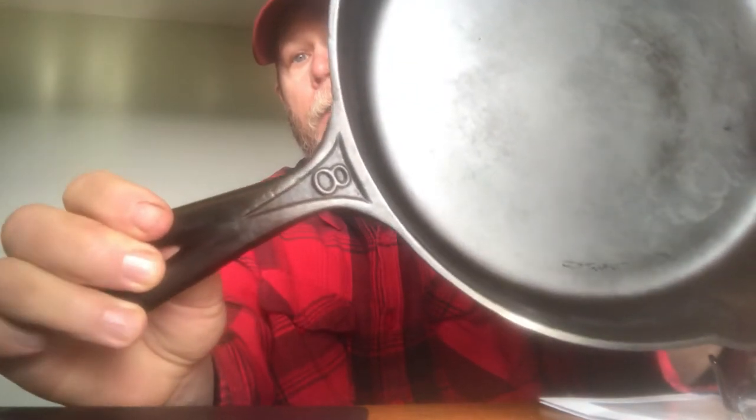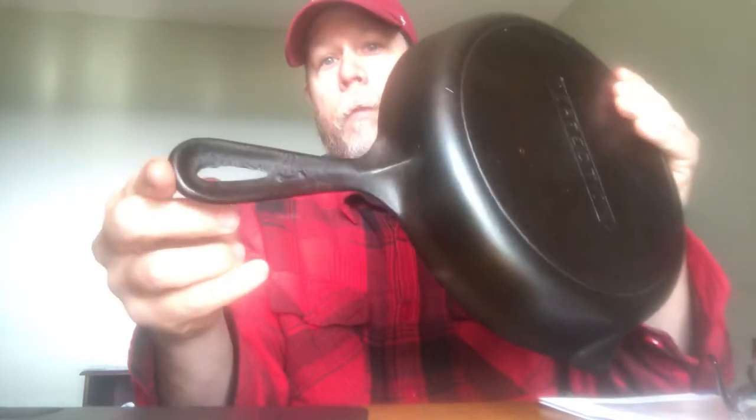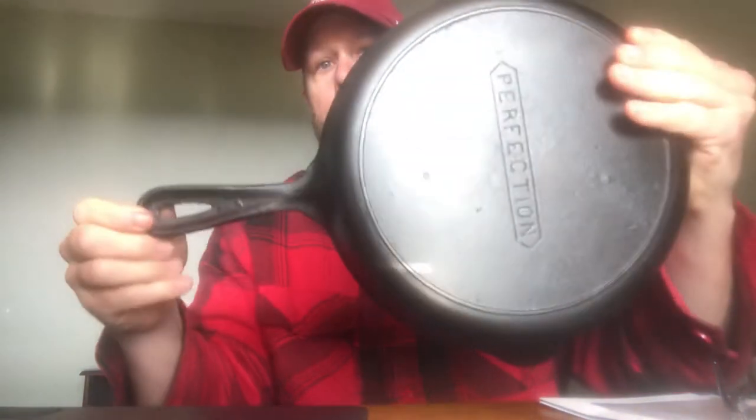It's got the raised number eight right there inside of the handle. All right, so that's what the Perfection skillet looks like.